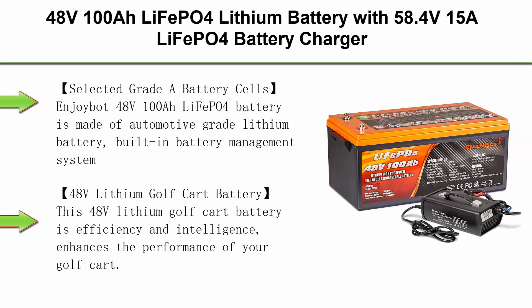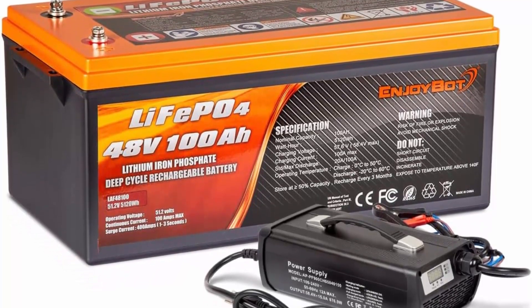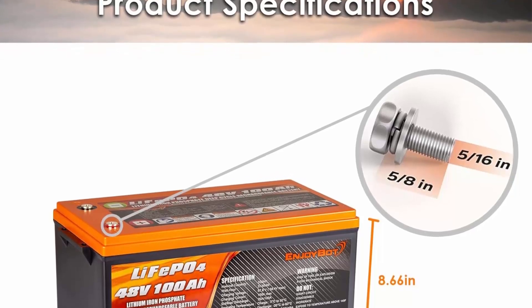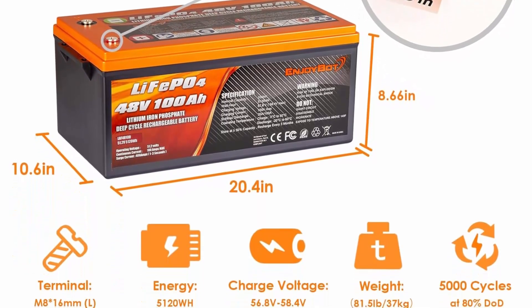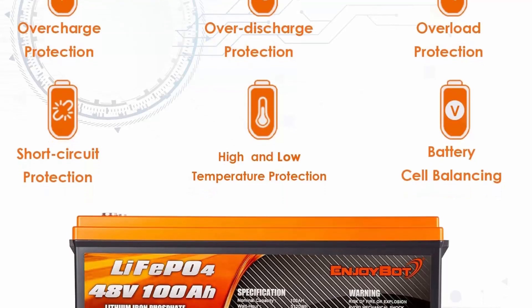Top 7. 48V 100Ah LiFePO4 Lithium Battery with 58.4V 15A LiFePO4 battery charger, built-in 100A BMS and Grade A cells, peak current 500A, perfect for golf cart, solar, off-grid, RV, and camper. EnjoyBot 48V 100Ah LiFePO4 battery is made of automotive-grade lithium battery with built-in battery management system. High and low temperature cut-off protection automatically adjusts and optimizes battery operation, effectively improves battery performance, extends service life up to 10 years with 10-year warranty, and more than 5,000 cycles.